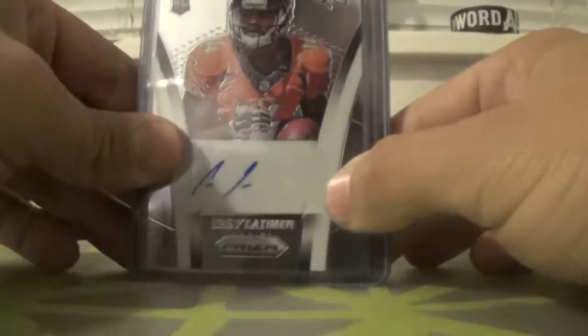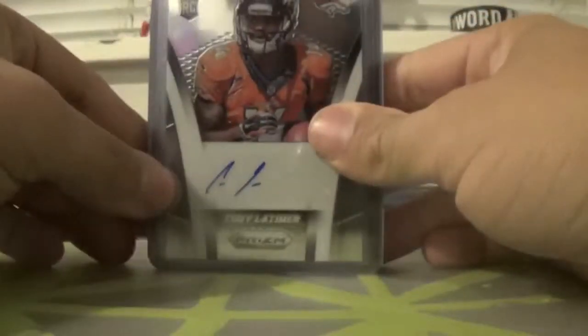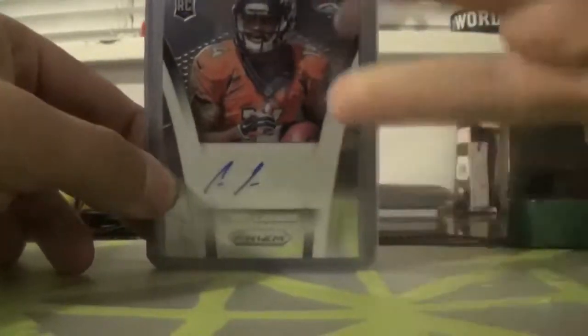So I have six autographs, and I think there's like 12 or 13 of his autographs total. Pretty cool. Thanks guys for watching. Peace out. God bless.